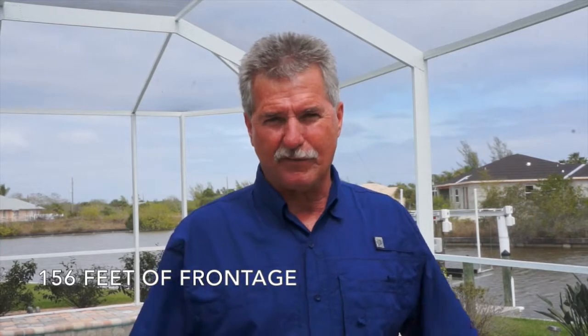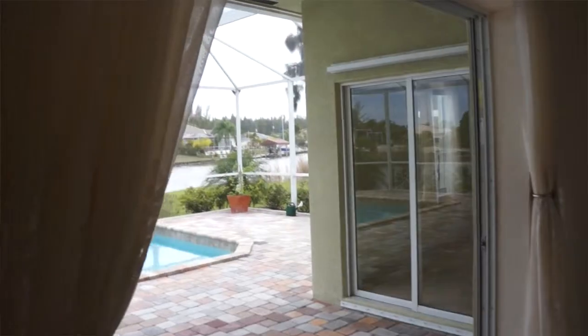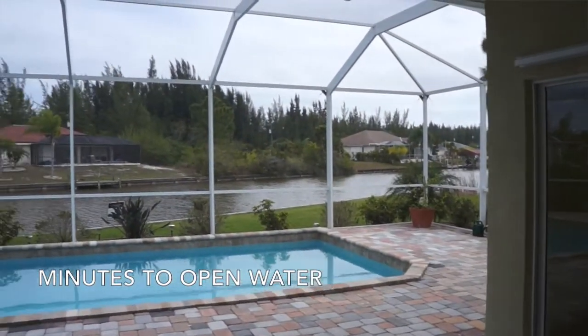All right, this is what I'm talking about — view of intersecting canals, big water views, Trex Deck Dock, 6,000-pound hoist, 156 feet of frontage, pavers around your pool, and minutes to open water.